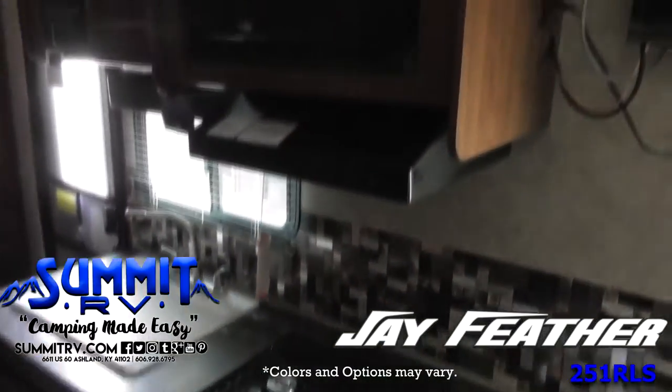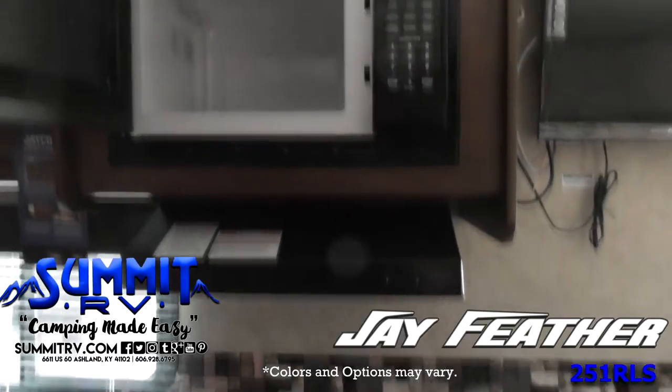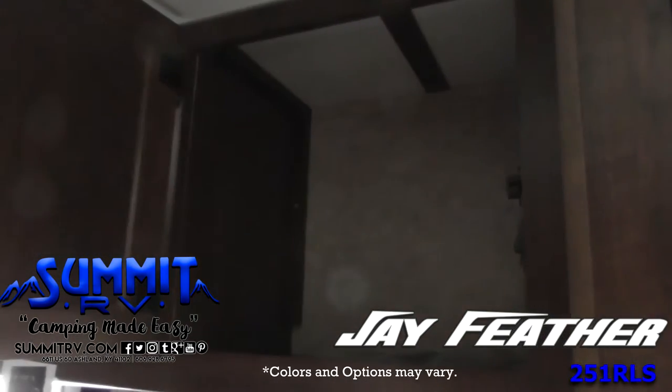The split kitchen has a refrigerator, a pantry, a three-burner range with an oven, and a microwave. There are cabinets below and above the countertop for plenty of storage space.